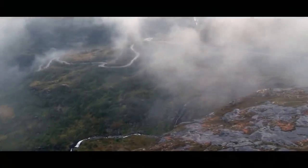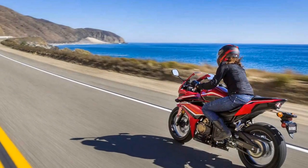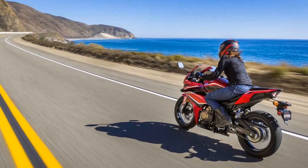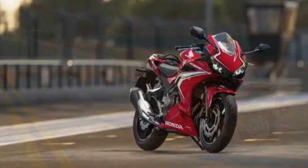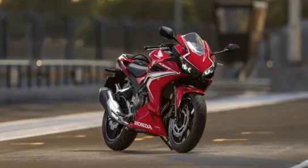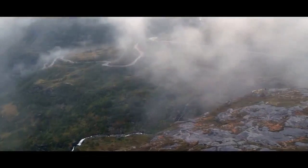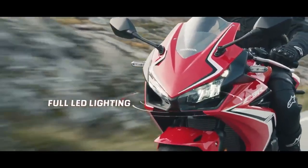Engine and Performance: At the heart of the CBR 500R lies a 471 cubic centimeters, liquid-cooled, parallel-twin engine that produces a robust 50.4 horsepower and 31.7 pound-foot of torque. This engine delivers a perfect blend of power and efficiency, making it an excellent choice for riders of all skill levels.